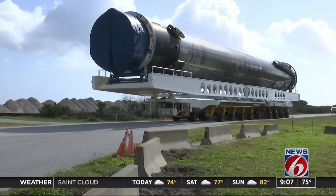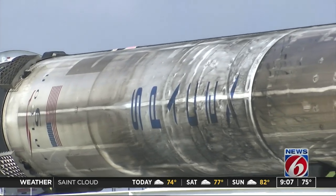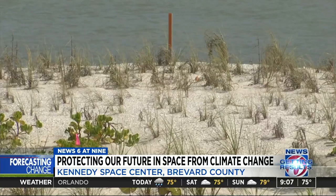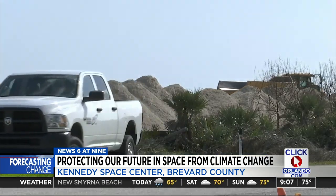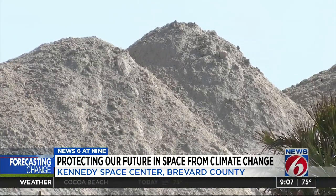As close as you can get to a rocket that's been to space. As teams transport a SpaceX Falcon 9, other workers restore Kennedy Space Center's first line of defense from the sea — the sand dunes. Don Dankert with KSC's Environmental Planning Office says the primary purpose of the dune project is to protect inland infrastructure, primarily from storm surge and inland flooding events.